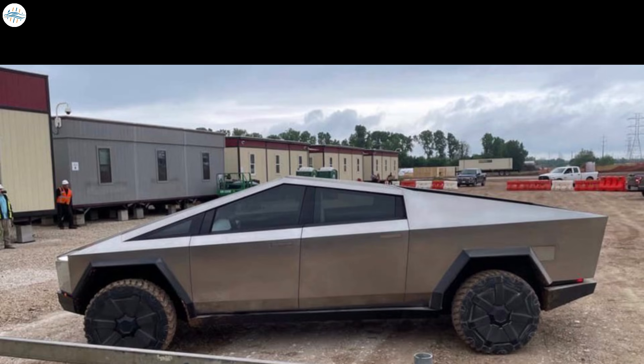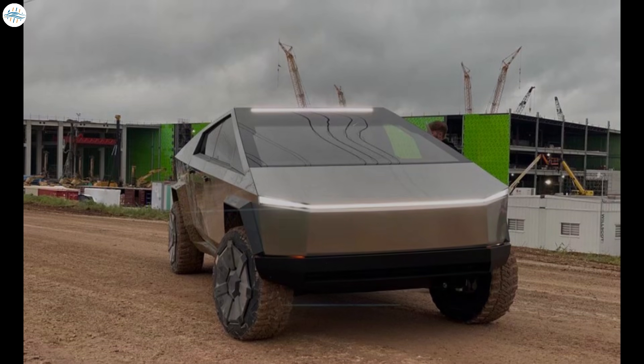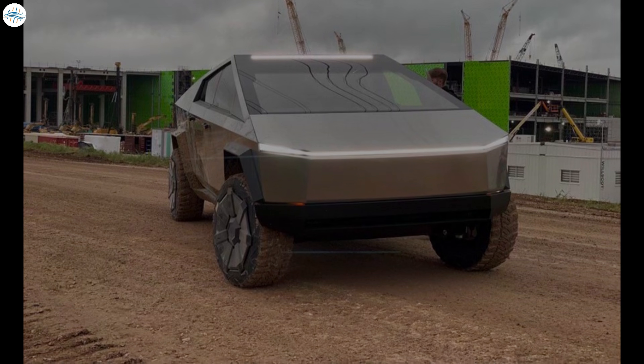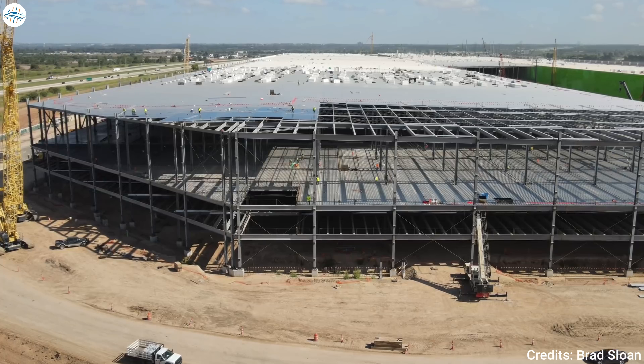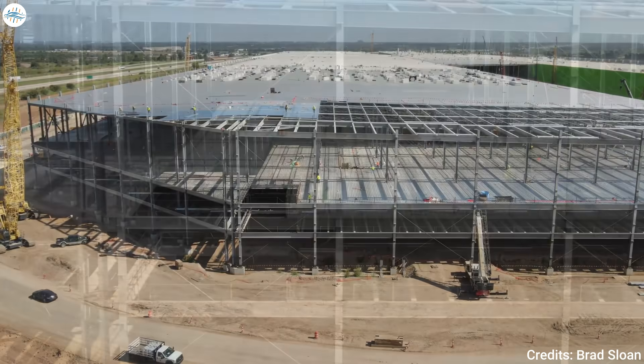The Cybertruck has gone through several design modifications since its unveiling. During an interview, CEO Elon Musk told Joe Rogan that the vehicle would need to be reduced in size by around three percent. Perhaps Tesla could be making more changes to the design, although the company said the design was finalized. Tesla recently changed the initial production date of the Cybertruck from late 2021 to late 2022.